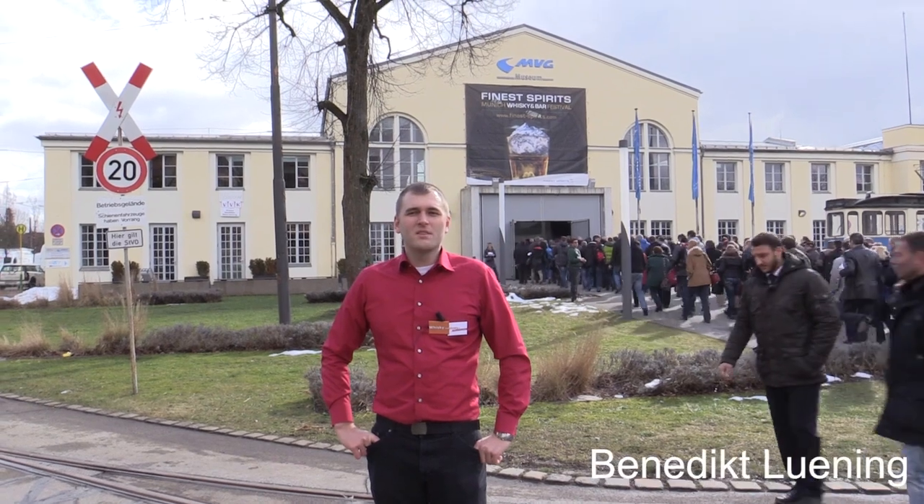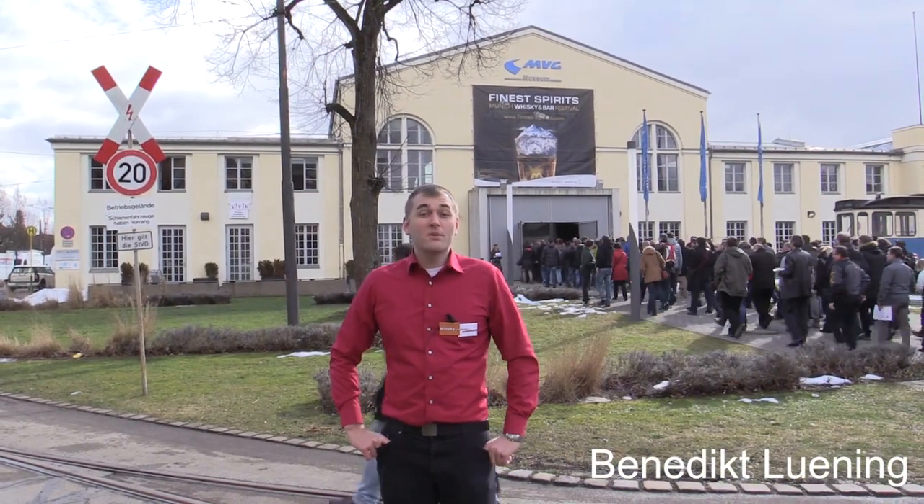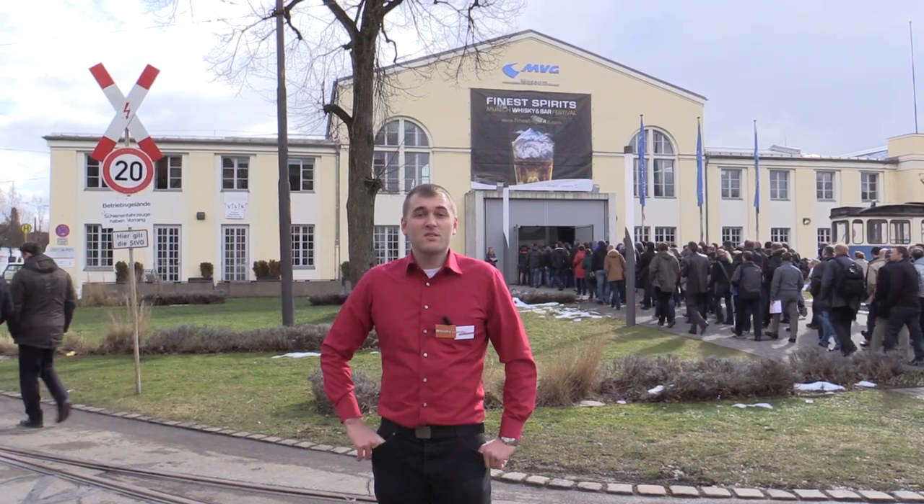Hello and welcome. Today we have the finest spirits in Munich and today we will taste a few new whiskies and see what this fair is all about.